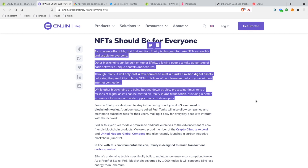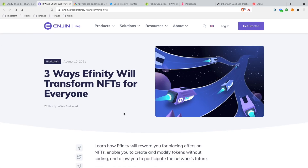Enjin is already a pioneer — they're already successful. While other blockchains are slowed down by slow processing times, tens of millions of digital assets can be minted on Infinity in one transaction, providing a better experience for users and wider application for developers. Mic drop — do you understand how big of a shift this is going to be?